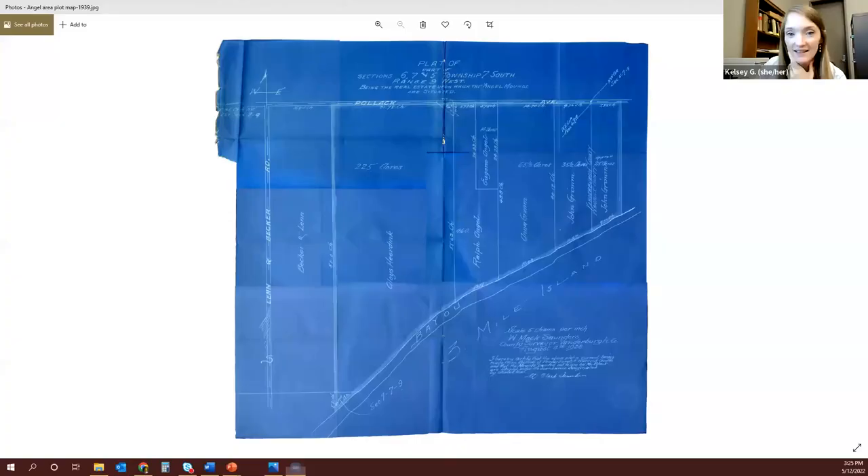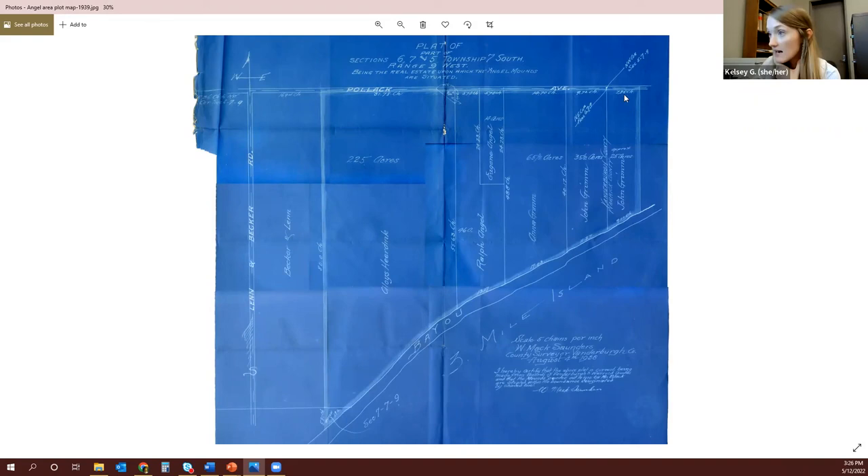I'm going to share my screen really fast to show you this. Can everybody see it? OK, so that's the plat map — this is what becomes the site now. Here is Becker and Len on the left, Alois Heredink in the middle, Ralph Angel and Eugene Angel with this small sliver here, and Anna Grimm, John Grimm, and John Grimm on the east side. Just a fun little plat map from 1938. The Angel property really is the small sliver out of that whole thing. By the late 19th century, when the Smithsonian was doing some surveys, the Angels may have owned more of that land, but by 1938 they just owned the small sliver that Mound F was on.